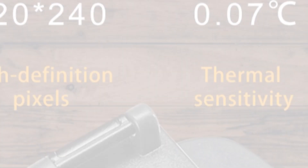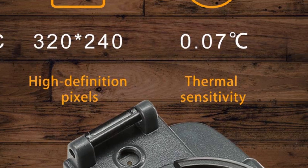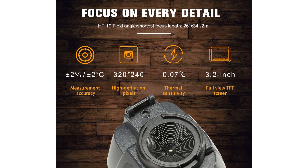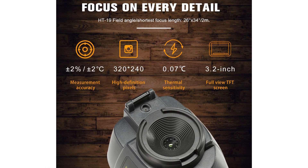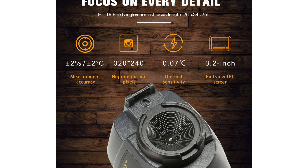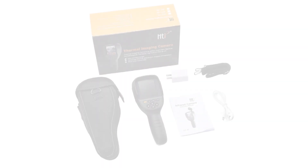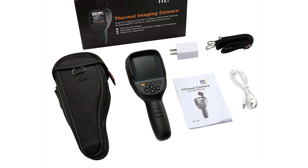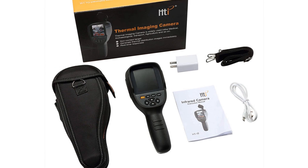The device also has a simple, user-friendly operation with a rechargeable battery that lasts up to 3 hours. The HTI-19 is lightweight, easy to hold, and durably constructed, making it ideal for outdoor use or for environments where it might have to take some abuse, such as tight crawl spaces and construction sites.